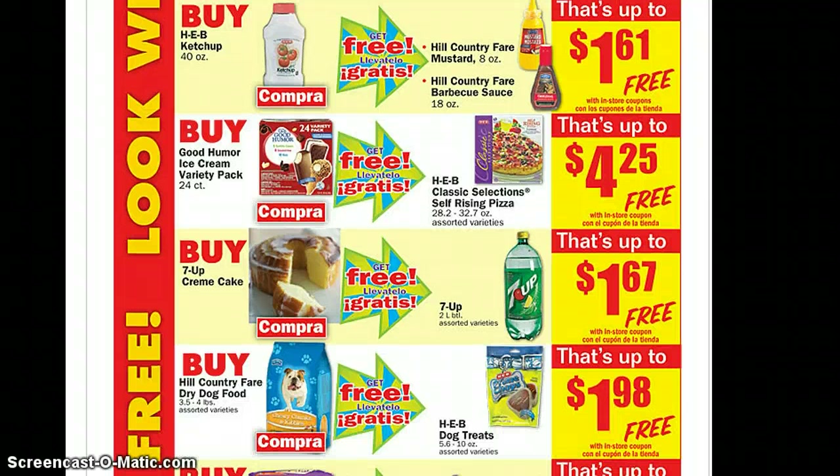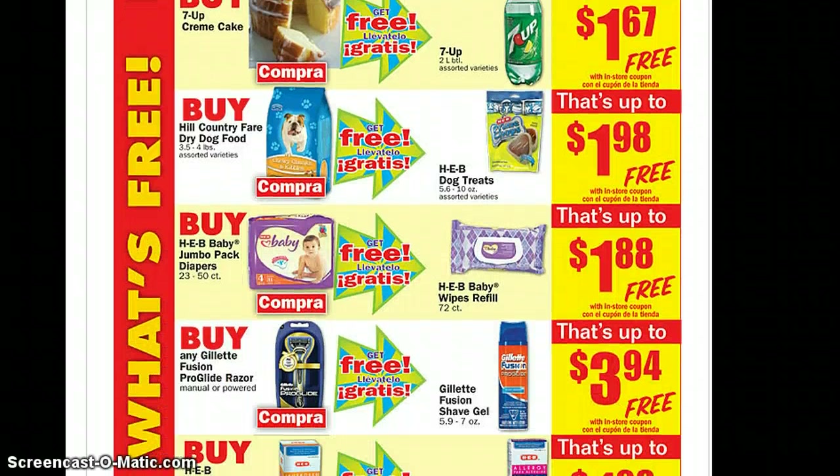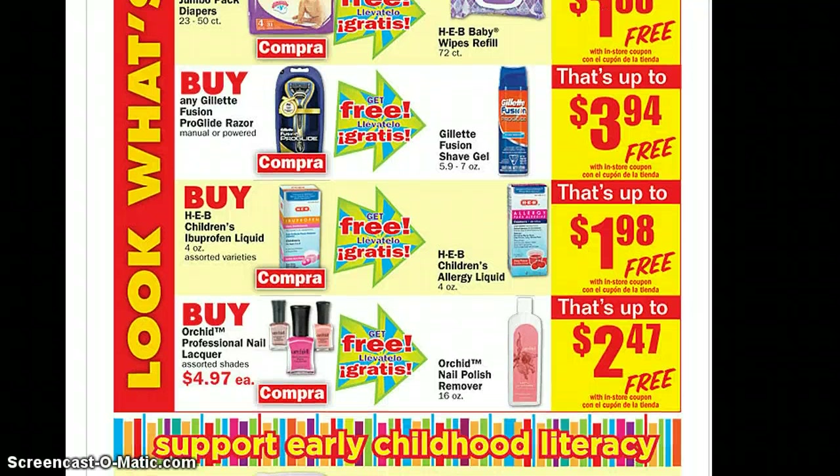There's an ice cream and pizza deal, and same as last week, the 7-Up cake and the 7-Up are free. The Pampers deal is also on. And then the Gillette Proglide — get the gel for free. There should be coupons in the P&G insert for that.